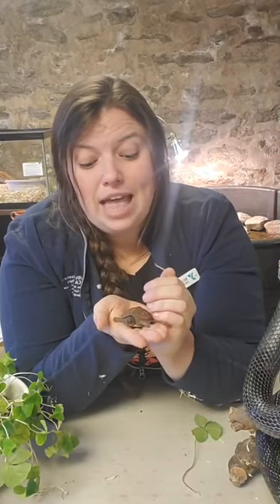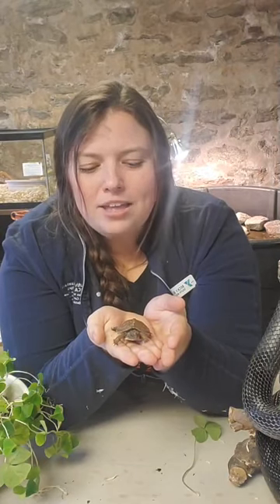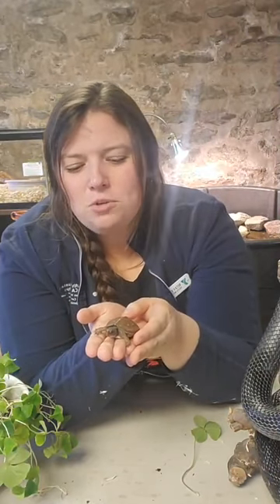Box turtles need to have a really humid climate — high humidity is very important. They need a nice moist climate, and the reason is that's often how they get their water. They don't usually go up to water and just dip their heads in to drink. A lot of times they drink the moisture or dew that sits on their head and drips down. They get water from the moisture around them or from the things that they eat.